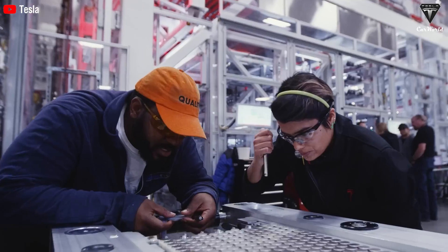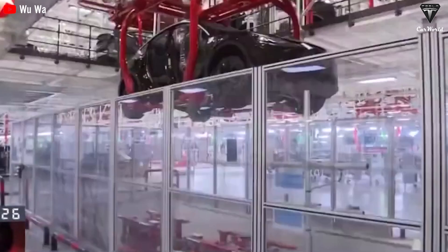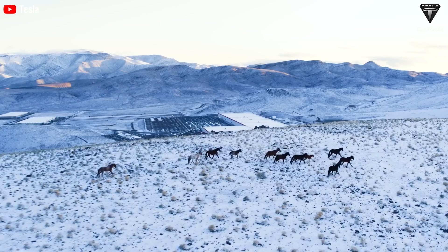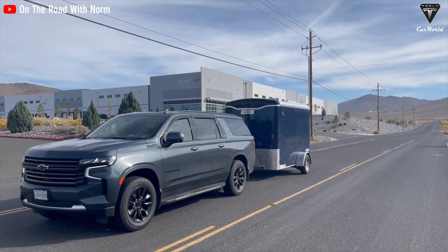The government's emphasis on zero emission vehicles further encourages companies to engage in their production. Earlier this year, Tesla obtained over $330 million in tax breaks from Nevada, specifically for the expansion of its vehicle battery facilities near Reno.